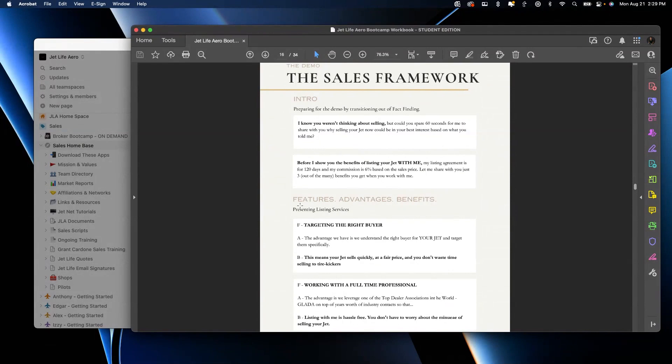'Now let me share with you the benefits when you work with me. Number one: we target the right buyer. I am a citation expert — we sell a lot of Citations. We find the right buyer for your jet and target them specifically so that your jet sells quickly at a fair price, and you don't waste time selling the jet. Number two: you're working with a full-time professional, not a pilot with a hobby. I'm a full-time professional who cares about core values: honesty, integrity, and transparency. The benefit to you is working with a broker you can know, like, and trust. And last but not least: there are no upfront costs. A lot of brokers say that but then hit you for photography fees, cancellation fees, listing fees. There's no risk to you — you don't pay until we sell the aircraft.'